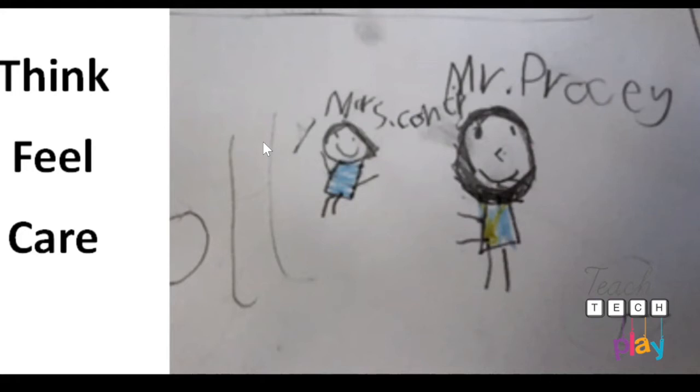The last one was a 'Think, Feel, Care' thinking routine — primarily talking about people and how they think about their system, what emotions come from their role in the system, and how they care about other people in the system. One of the students drew a picture of me and the other year two teacher as the epicenter of the system, which I was very honored by. I introduced the thinking routines as part of the curriculum, running through spelling and literacy and then saying: all right, we've got 20 minutes, let's look at these thinking routines.